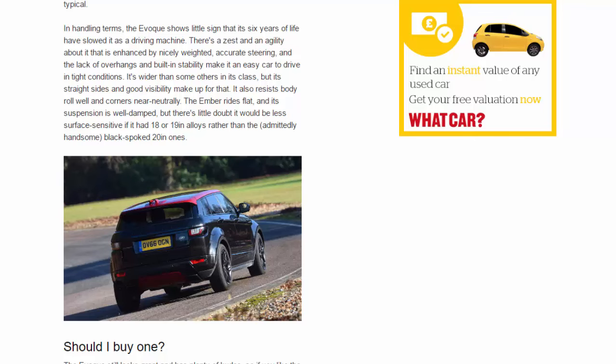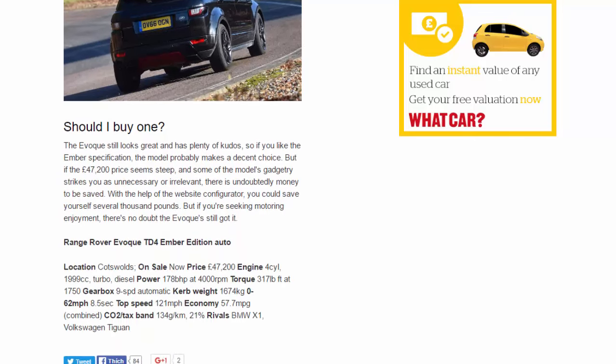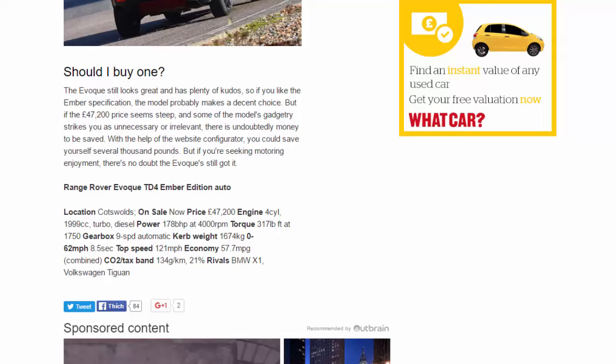Should I buy one? The Evoque still looks great and has plenty of kudos, so if you like the Ember specification, the model probably makes a decent choice. But if the £47,200 price seems steep, and some of the model's gadgetry strikes you as unnecessary or irrelevant, there is undoubtedly money to be saved. With the help of the website configurator, you could save yourself several thousand pounds. But if you're seeking motoring enjoyment, there's no doubt the Evoque's still got it.